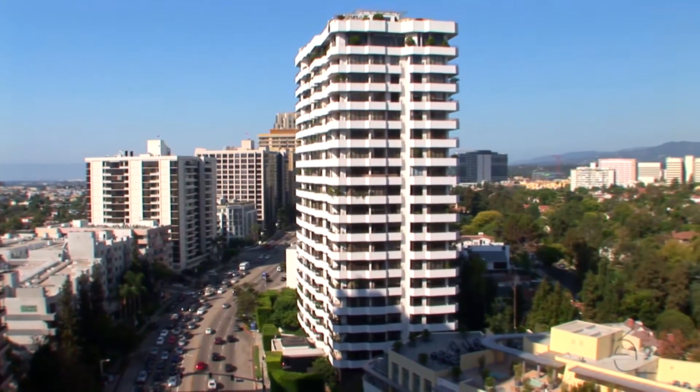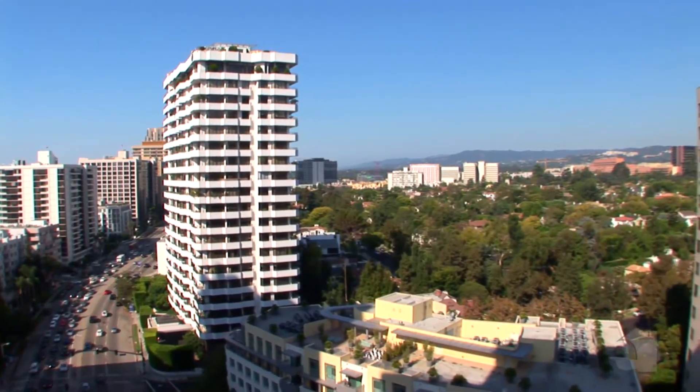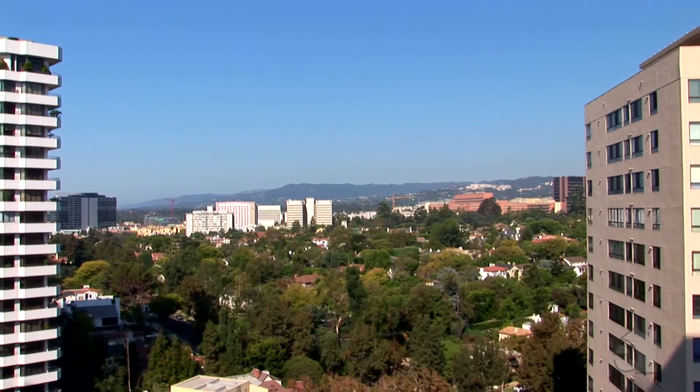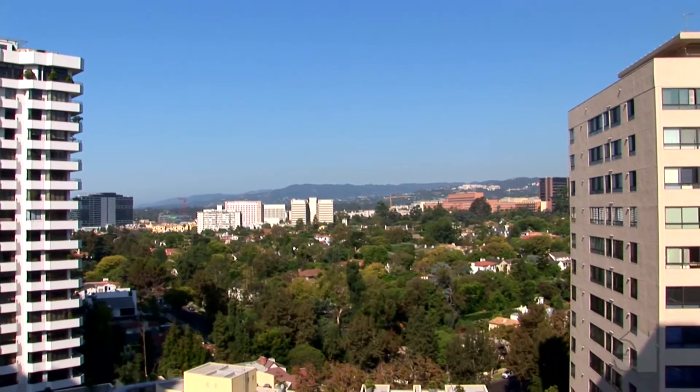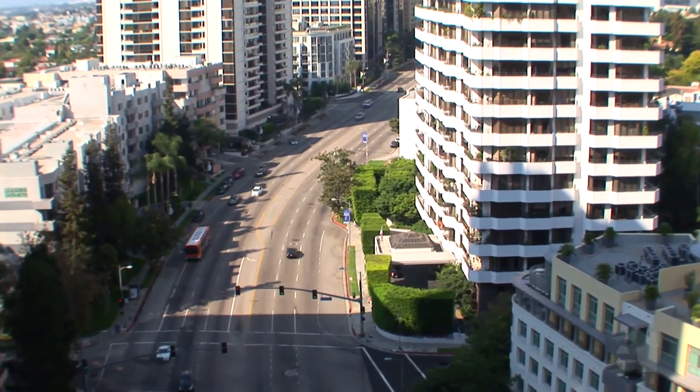Here I am on the front balcony of the 10560 building — we're on the 13th floor. One of the greatest things about this building is that there's nothing in front of it, so we have this gorgeous view of UCLA and little Holmby looking down the Wilshire corridor and looking up the Wilshire corridor. This is life at its best — a glass of wine at the end of a long day.